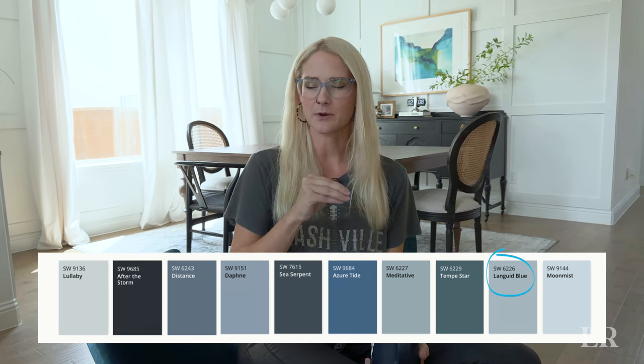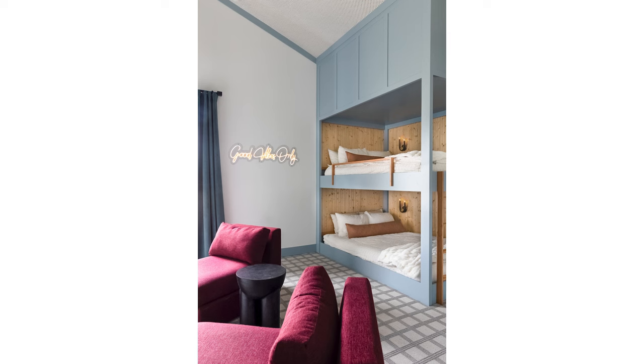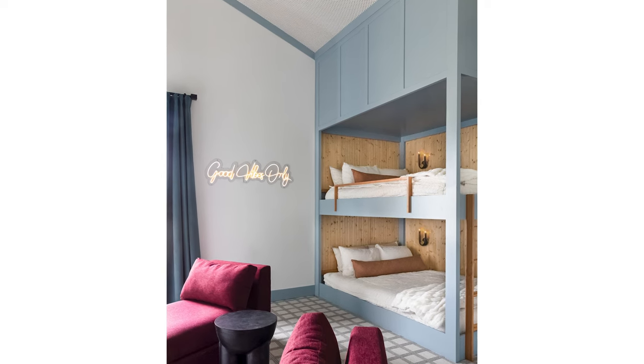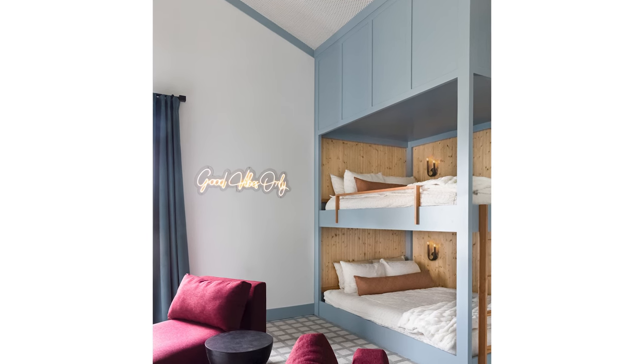The first color is called Sherwin-Williams Languid Blue. I actually realized I was pronouncing this wrong most of the times I used it until somebody corrected me. I love this color — it's on the lighter side of blues. It gives you a really soft blue when you don't want it to be highly saturated, but it doesn't come off as a little girl's light teal or a little boy's nursery color. It's just a really beautiful soft blue. I have this painted in my master closet, and we've used it in a bunk room — clients specifically asked for a blue that was non-gender specific, not girlish and not boyish. It is my favorite light blue color across the board.